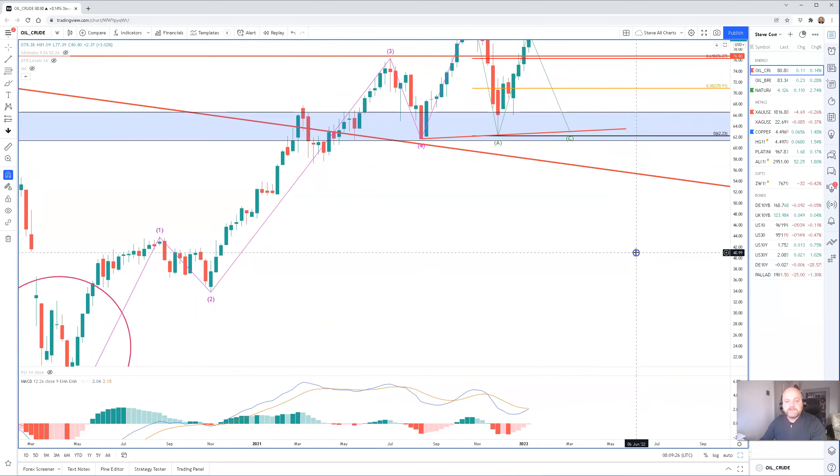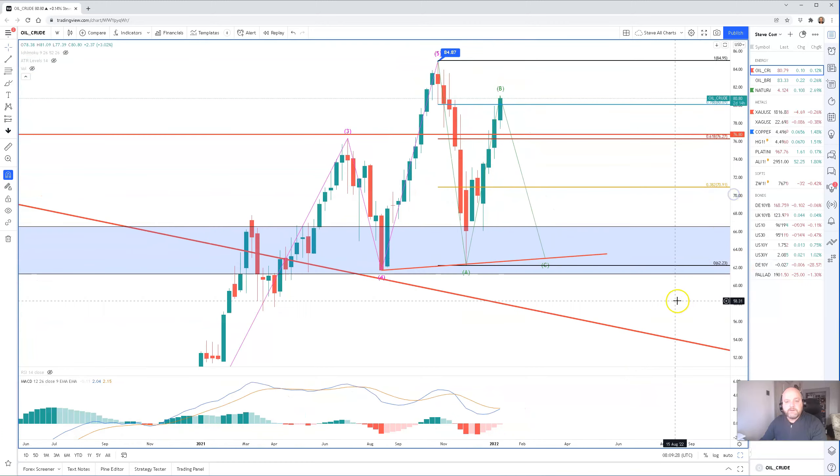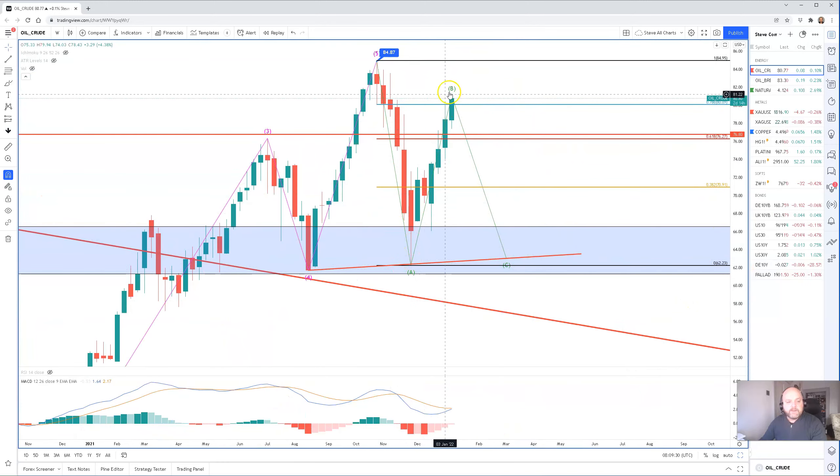What we've highlighted are the Fibonacci levels within this correction, because we do expect it to stall before the $85 level, which is the high for last year. But this week, prices have pushed through it quite aggressively.